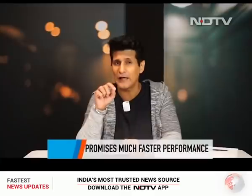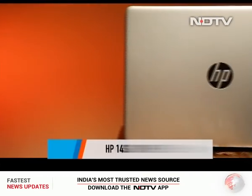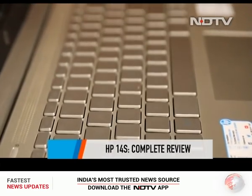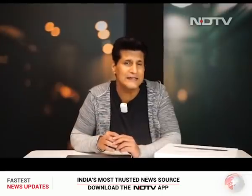Then we'll move on to another laptop. This is the laptop generation — we've all suddenly realized how critical laptops are in our current situation. This is HP's laptop, the 14S. Slightly plasticky finish; I'm not overly thrilled with the look and feel, but it's not very premium in terms of price either — around 45,000 rupees. It brings LTE into the world of laptops here in India.